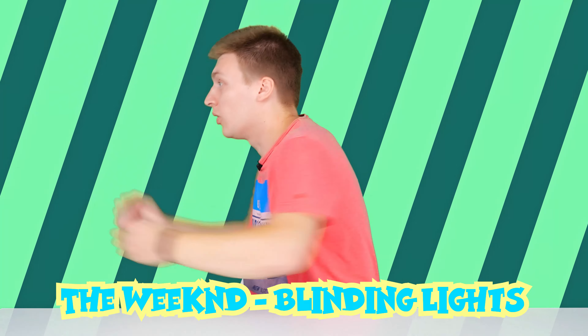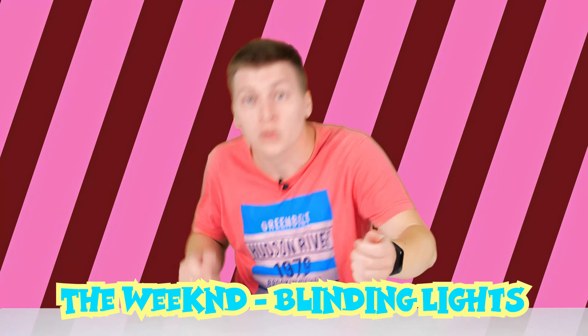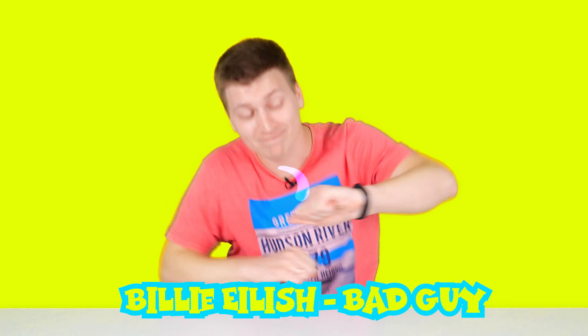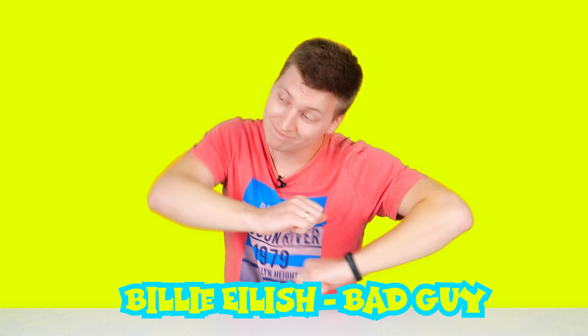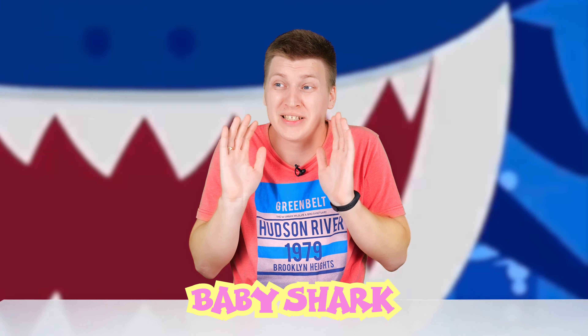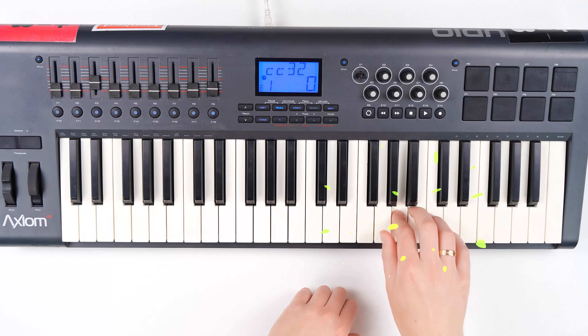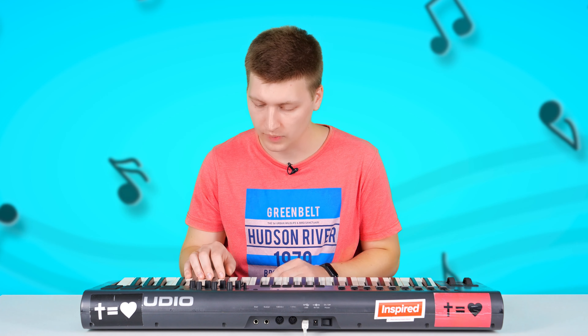This instrument has changed the musical culture. You can hear it in popular songs such as... Oops, I'm sorry! Oh, it's so beautiful! Do you like the different sounds of a synthesizer? If yes, add a like to this video!